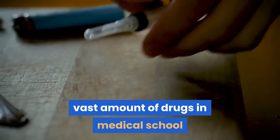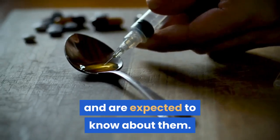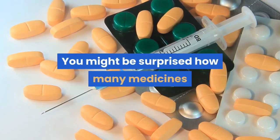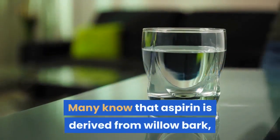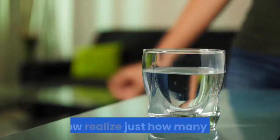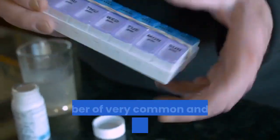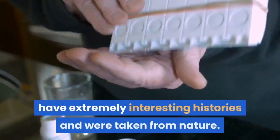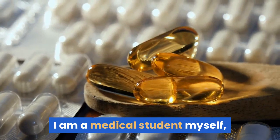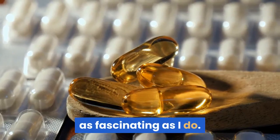Med students have to learn about a vast amount of drugs in medical school and are expected to know about them. You might be surprised how many medicines were actually derived from nature. Many know that aspirin is derived from willow bark, but few realize just how many other medications are derived from plants. A number of very common and useful medications employed today have extremely interesting histories and were taken from nature. I am a medical student myself, and I hope you find the origins of these medications to be as fascinating as I do.